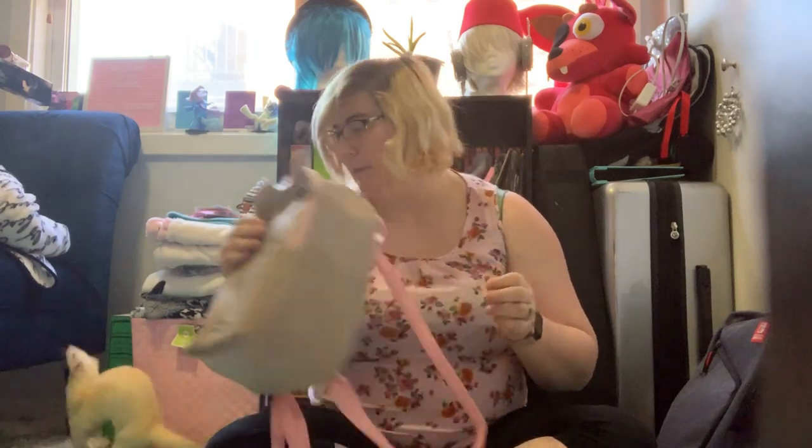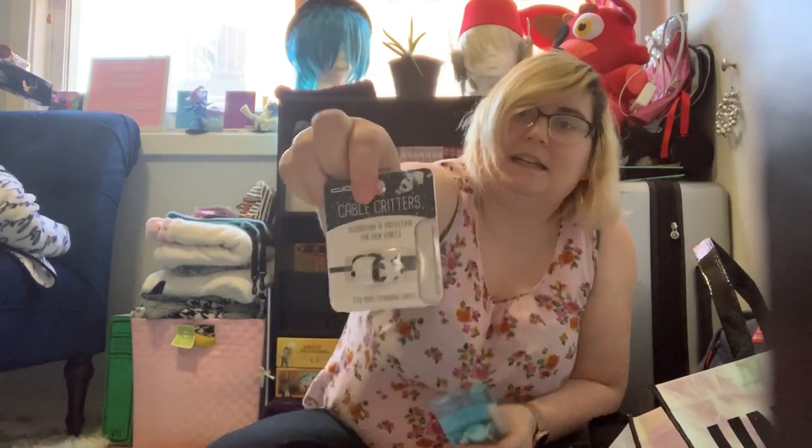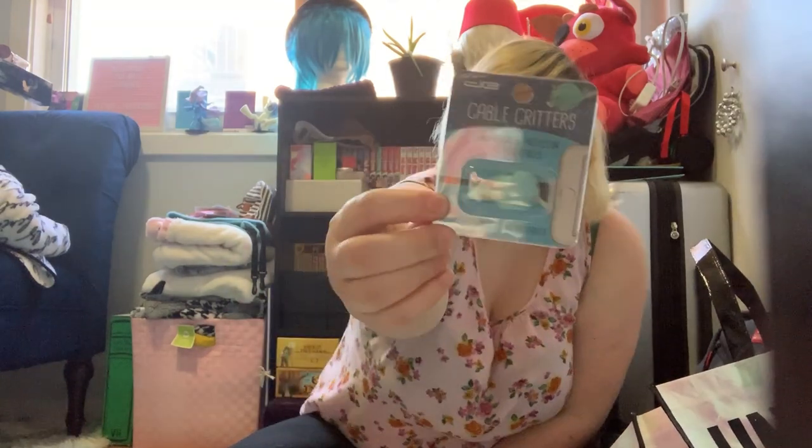I got some more cable biters — a little panda and a little whale. Look how cute they are! These are adorable. I think my friend will like these too, so I'm gonna put these in my friend pile.